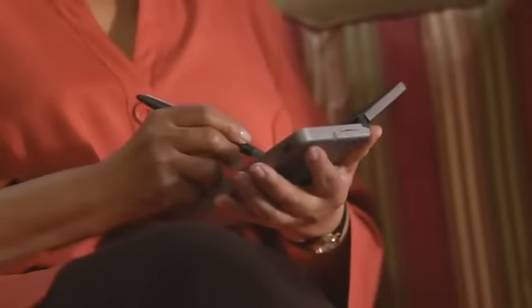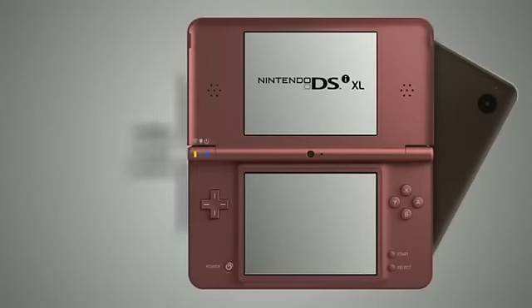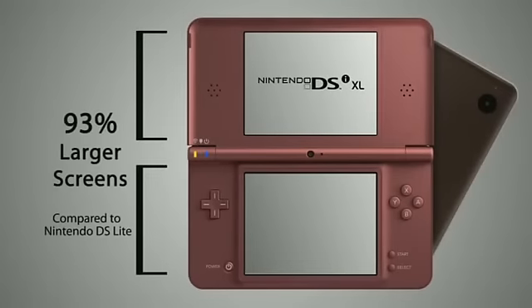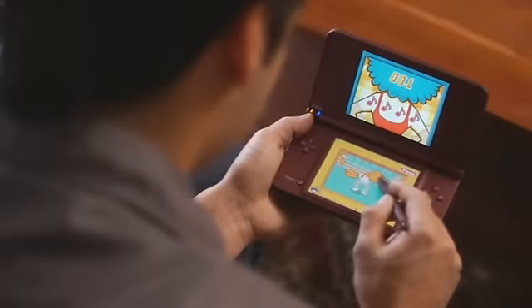Enhance your entertainment experience with a new Nintendo DSi XL system. The 4.2-inch screens are 93% larger than those in the DS Lite, and its wider viewing area makes it great for sharing games and other content with friends or family.